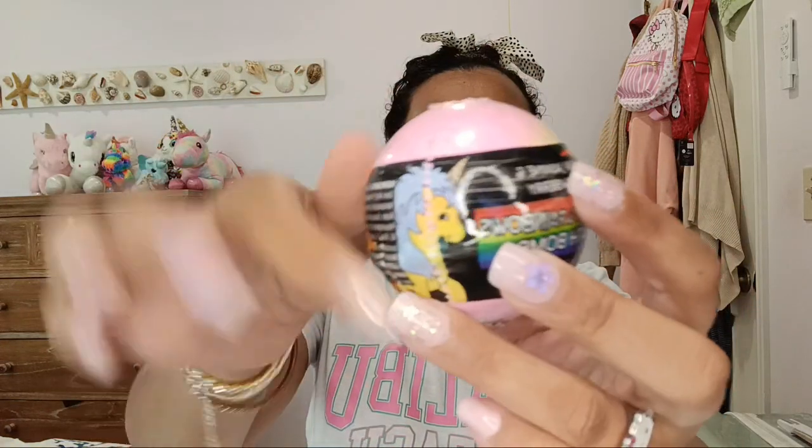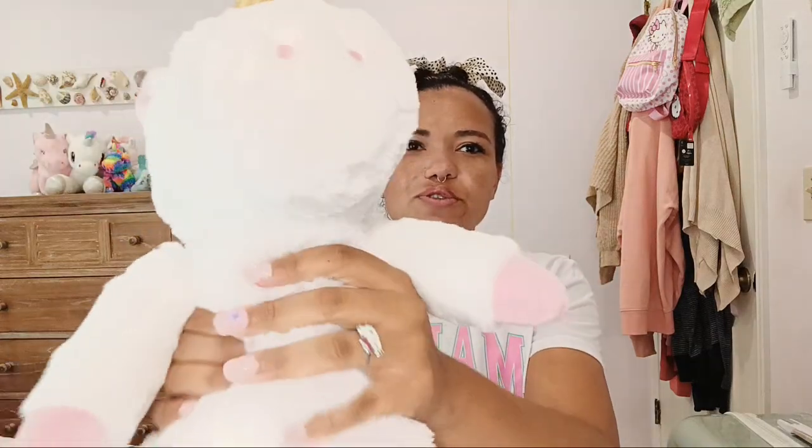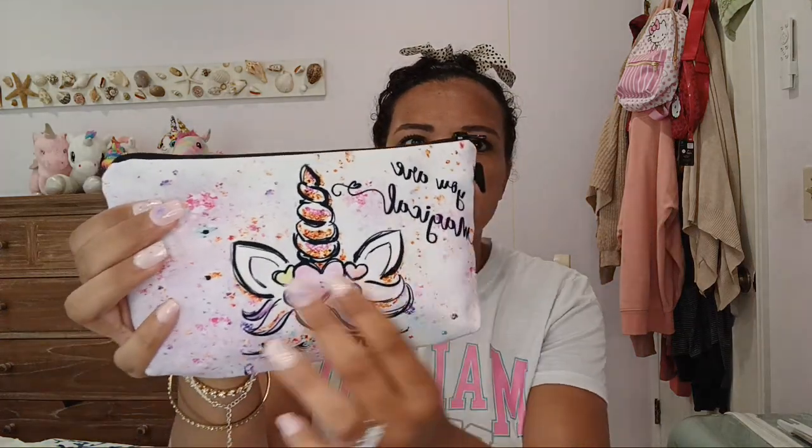I also have this super cute unicorn bath bomb and it's rainbow. I think when you dip it in the tub it'll actually turn all rainbow. I also have this super cute unicorn plushie — it is so plush and this is for my collection. I'm definitely collecting unicorn plushies for real.